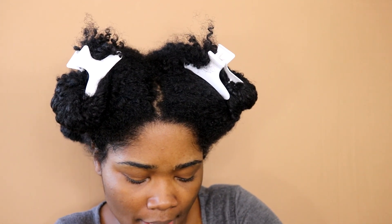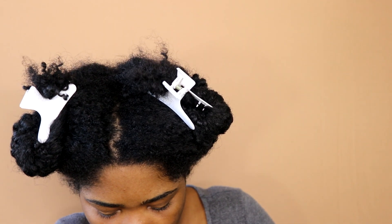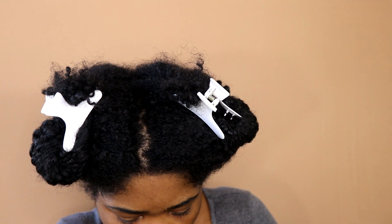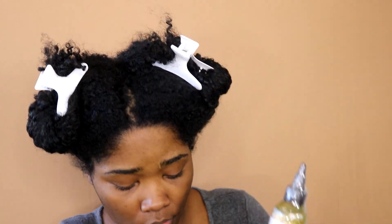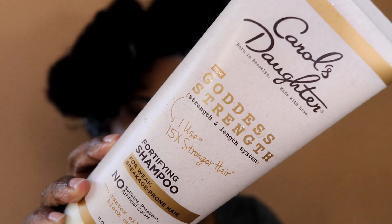I'm going to get right into using these items and then I'll come back at the end and give y'all my review — how I feel about the products and how they worked on my hair. I'll let y'all know my overall thoughts. I got four items in this collection: shampoo, conditioner, a leave-in cream, and an oil.